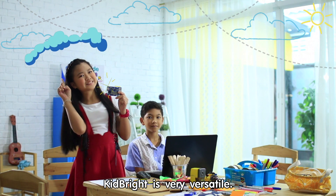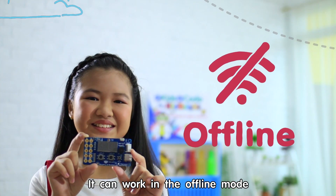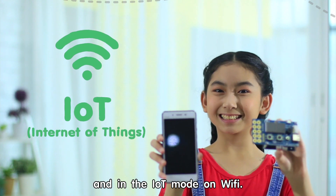KidBright is very versatile. It can work in the offline mode and in the IoT mode on Wi-Fi.